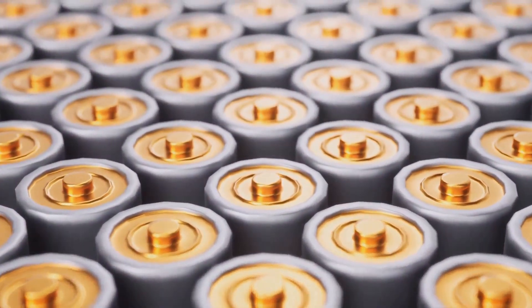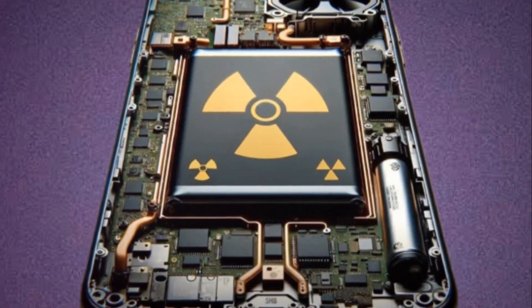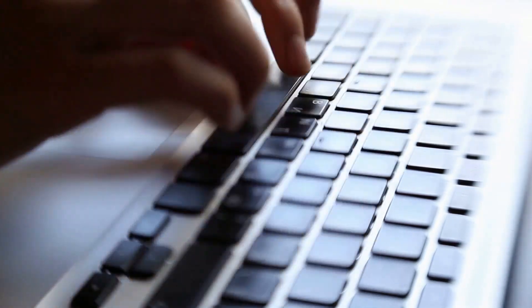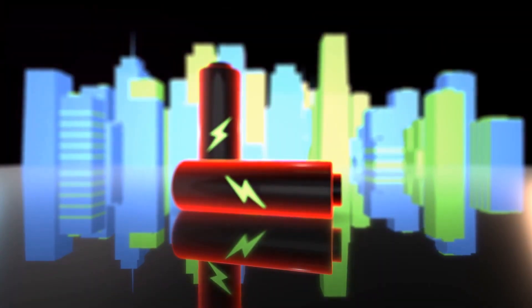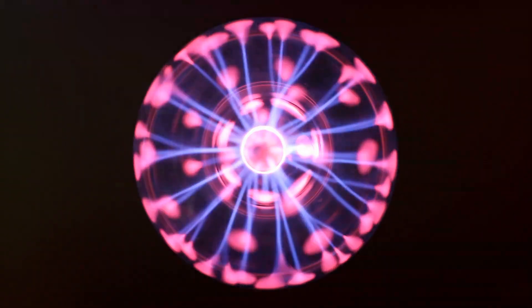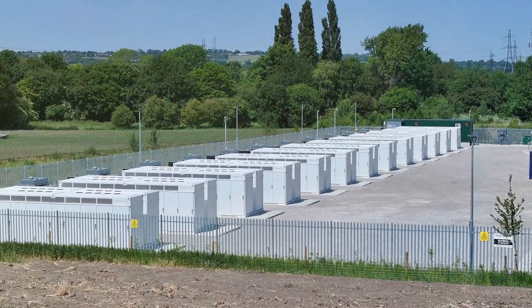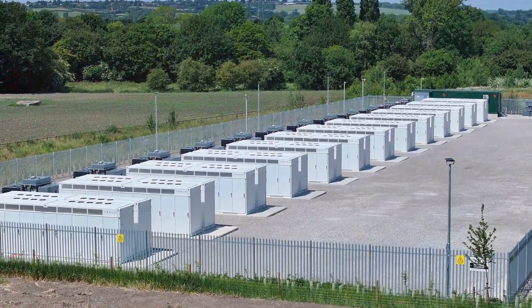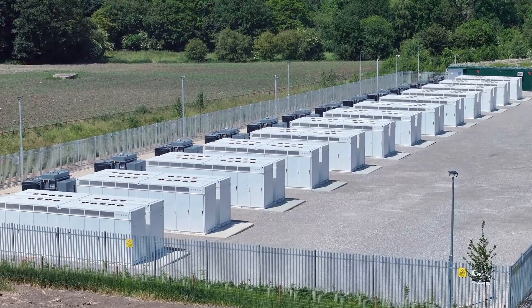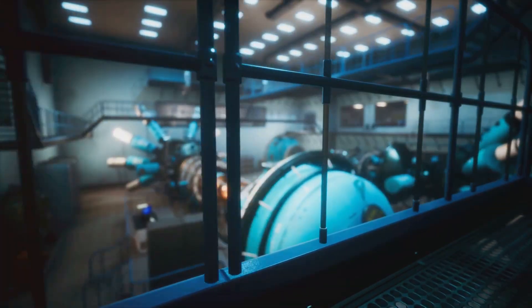So what does the future hold for beta-voltaic technology? Imagine a world where your phone or laptop never runs out of juice thanks to a tiny trickle-charging beta-voltaic battery. The feasibility of using these batteries to power everyday devices is looking increasingly promising. The benefits are numerous: they're long-lasting, with a potential lifespan spanning decades, and highly efficient, converting nuclear energy into electrical energy with minimal waste. But as with any revolutionary technology, there are challenges — safety concerns around handling nuclear materials and the cost of production are among the key hurdles to overcome.